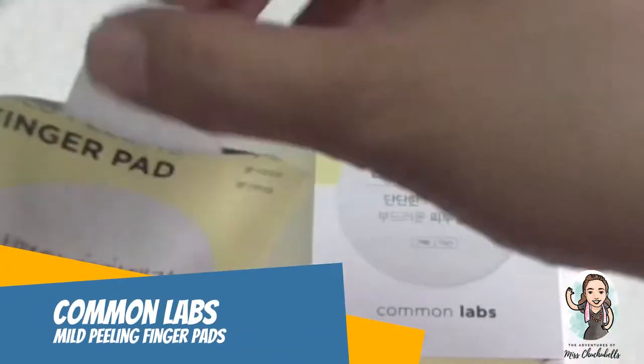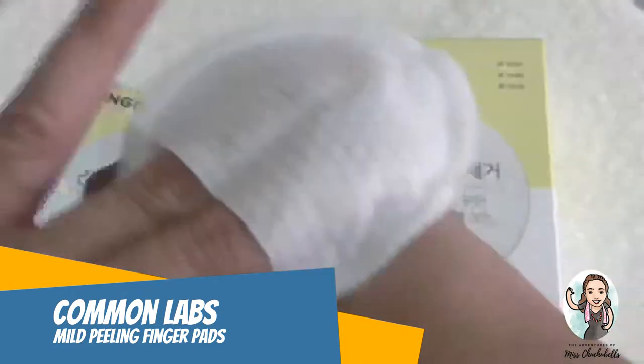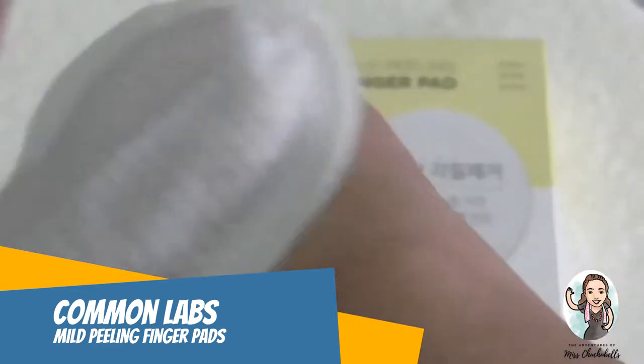When you open it up, there's no smell. I bought this because I have big pores, oily skin, and I do have breakouts every now and then — even at 44 years old, acne problems never stop! Next is the Mild Peeling Finger Pad, which claims to get rid of dead skin cells, minimize pores, and brighten the skin on a daily basis.